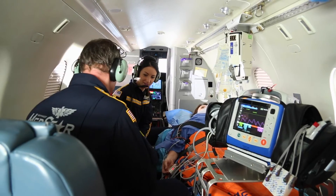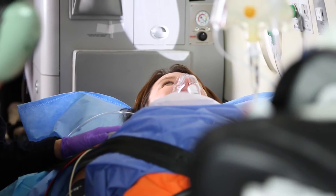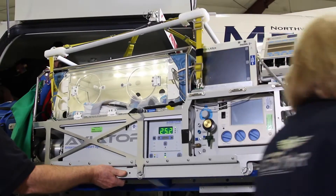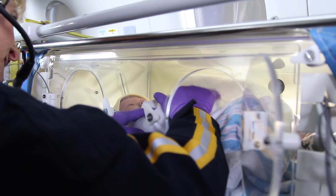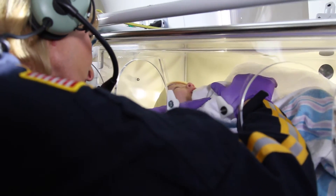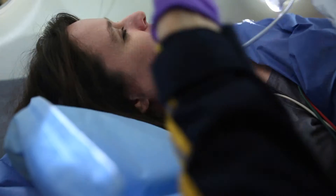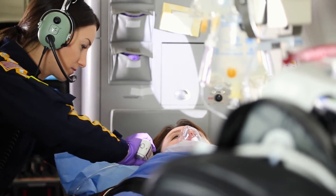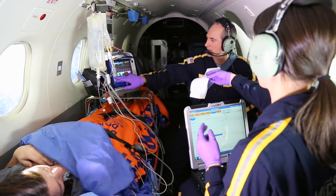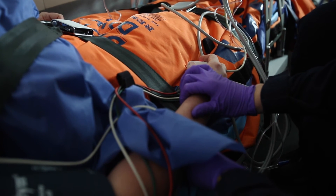We have the ability with this aircraft to transport two adult patients at one time, and if needed we can transport two isolettes that hold the smallest of our patients — those under five kilograms. We're one of the unique teams in the Inland Northwest able to do that. We have strategically positioned the patients so we can access them without getting out of our seats, remaining seat-belted in for safety while providing the best patient care possible.